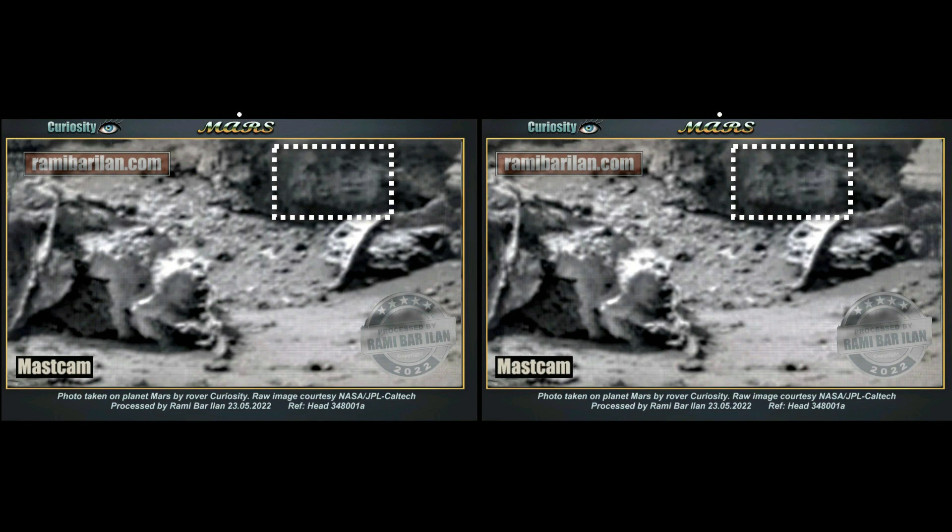What also grabbed my attention are these markings on the back wall. Are those carvings? I think they might be. You'll want to check out RamiBarylan.com where Rami has all his amazing finds listed for you. It's a great place to spend a while if you want to get familiar with some real strangeness on Mars.